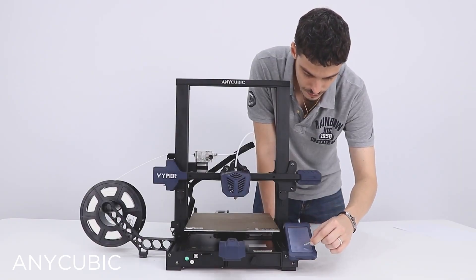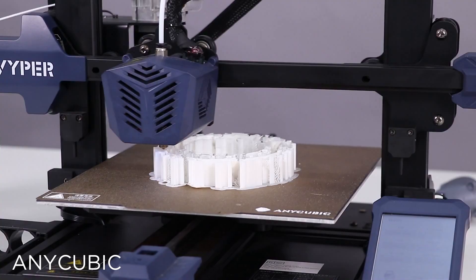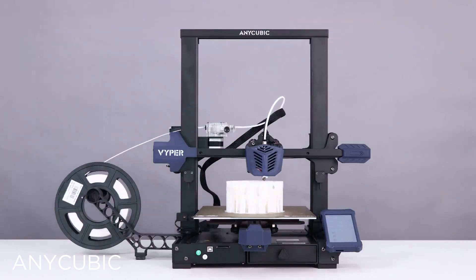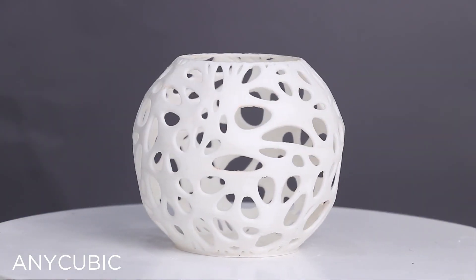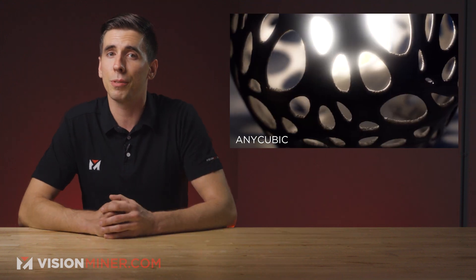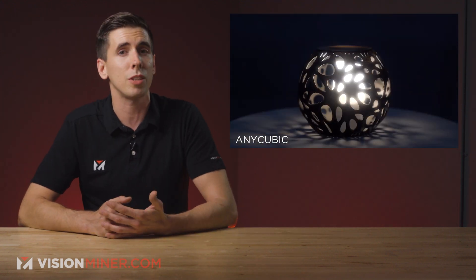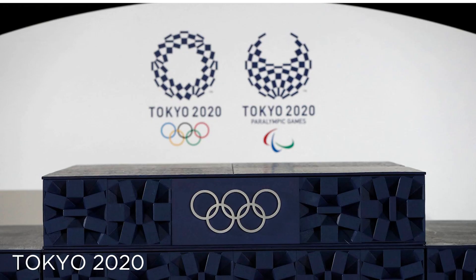Also worth mentioning this week is Anycubic's Home Decoration 3D Printing Contest. The company is looking for artists, engineers, makers, and pretty much anybody with a printer to design and print a novel piece of decorative home furniture. Definitely worth checking out if you're into design and printing challenges, not to mention the possibility of winning one of their brand new Viper 3D printers.